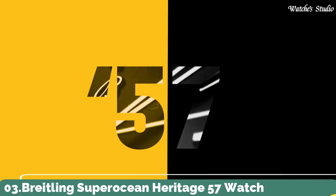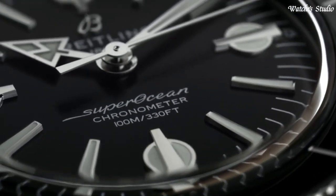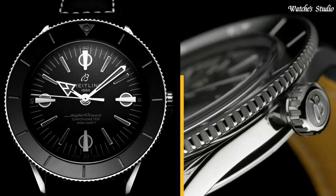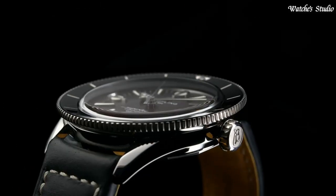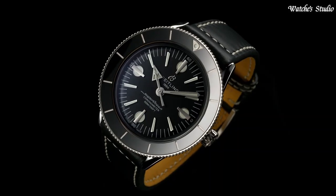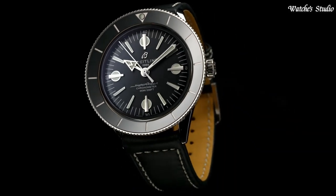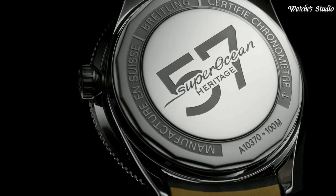Number 3: Breitling Superocean Heritage 57 Watch. Silver-tone stainless steel case with a black calfskin leather strap. Bidirectional rotating stainless steel bezel with a black ceramic ring. Dial type: analog. Automatic movement. Scratch-resistant sapphire crystal. Case size: 42mm. Case thickness: 9.9mm. Water-resistant at 100m, 330ft.